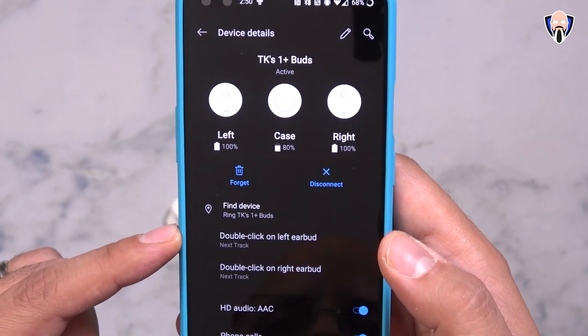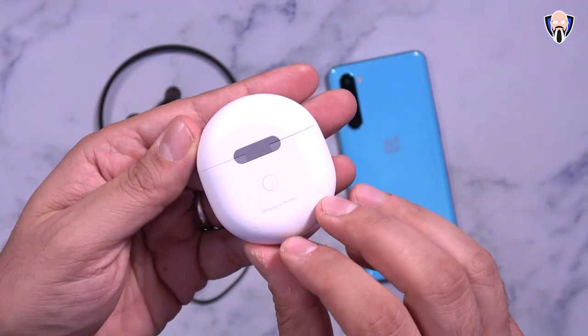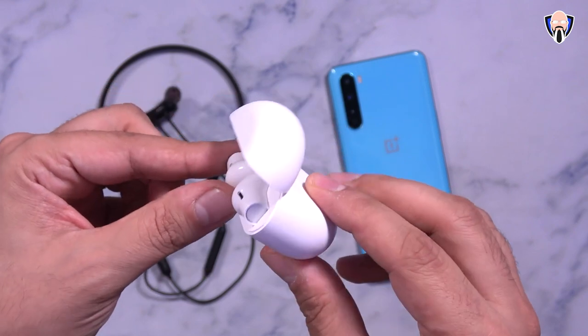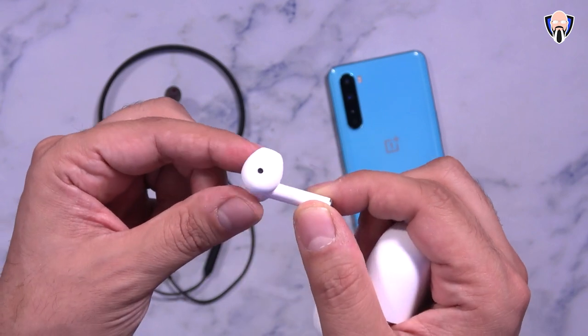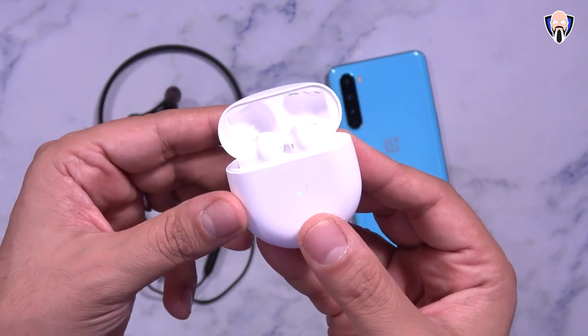Comparing audio quality: the Bullets Wireless Z provides better sound isolation because it seals around the ear canal, allowing less outside noise in and making audio sound fuller. With the open-air Buds, you need to bump up the volume to compensate. Bass-wise they're very similar. Both are definitely budget headphones, whether neckband or true wireless.